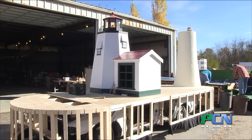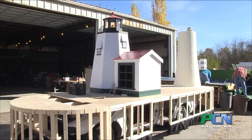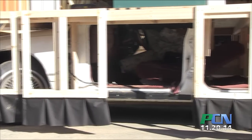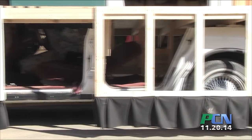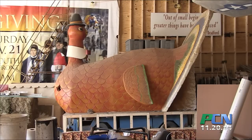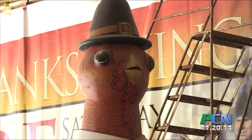The Plymouth to Plymouth float features two lighthouses representing the lighthouse here in Plymouth and the lighthouse in Plymouth, UK, in England. We're going to have students come here from the United Kingdom, from Plymouth, that will be here with our students. They'll be marching and being with that float, depicting the whole history between the two towns and why it makes such a difference where they may have left from and ended up here in Plymouth, Massachusetts.